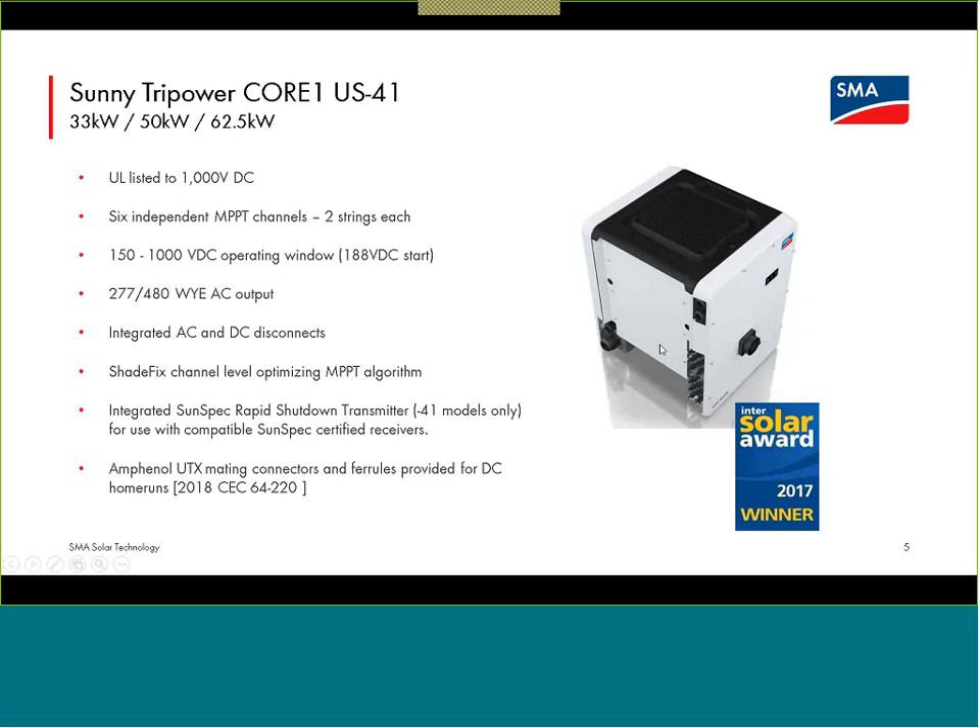The Core 1 is a 277-480Y AC-connecting device, and that is the only option — there is not a 120-208 or a 600-volt three-phase version. If you look at the spec sheet for the Peak 3 inverter, the 150-kilowatt model does natively connect at 600 volts three-phase. The single tracking channel and tighter DC window of the Peak 3 make it intended as a utility-scale device, but that 600-volt three-phase native connection is a nice benefit for that Peak 3 inverter.